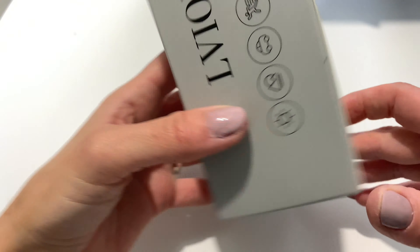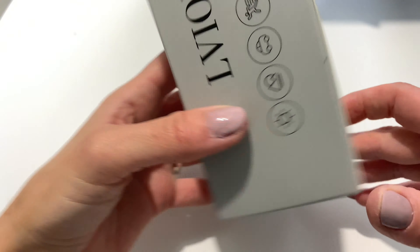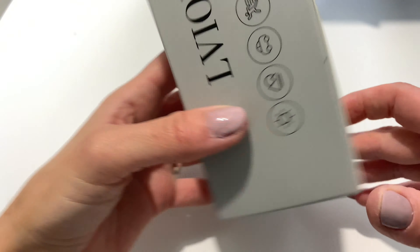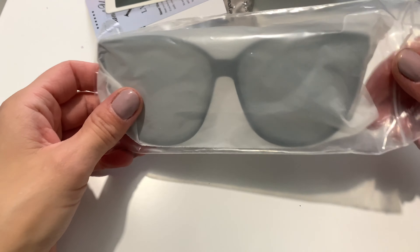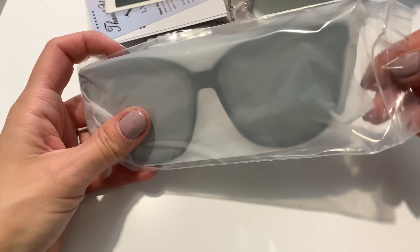They're all from this brand — I'm not exactly sure how to pronounce it, L-V-I-O-E. These all came in amazing boxes; I was really impressed with the packaging. Each pair comes with a little cloth that you can clean the glasses with. The sunglasses are packaged really nicely — they have a nice plastic sleeve covering them so there are no scratches and they're protected when they come to you.